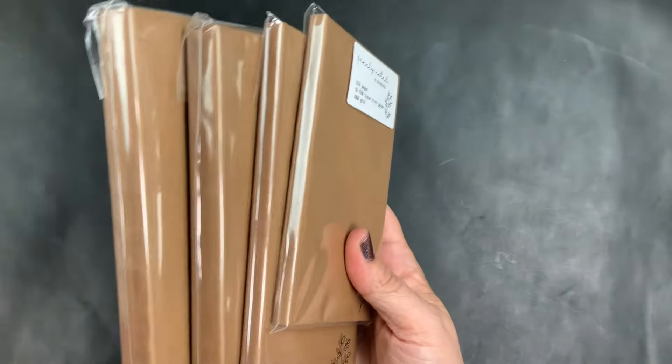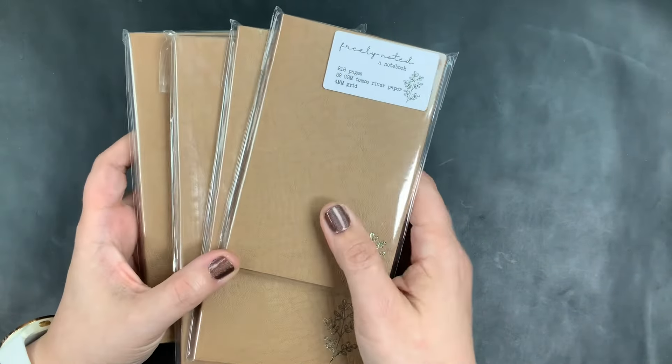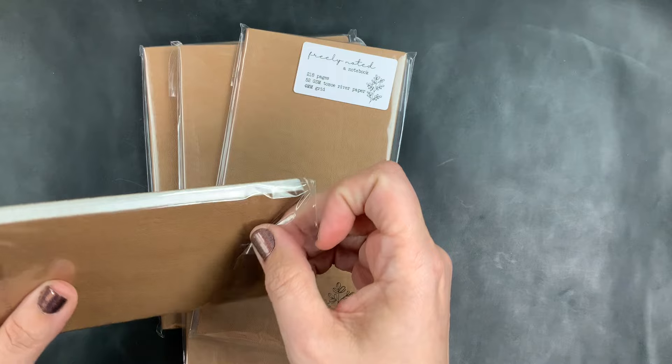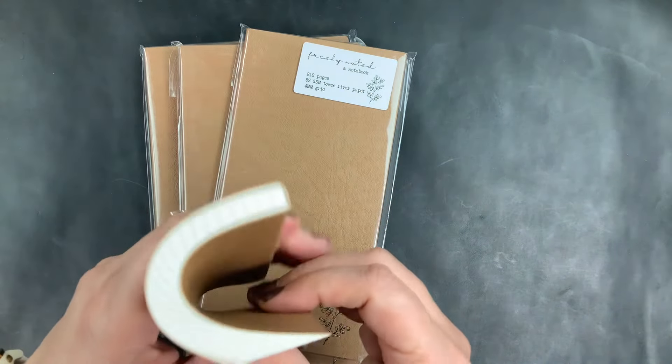This is my order — I have four notebooks, four of her Freely Noted notebooks. This was a pre-order in the new color coffee brown. I really like her notebooks a lot; they're one of my favorite Tomoe river paper notebooks. I really like the grid size and the fact that they're super soft and flexible.